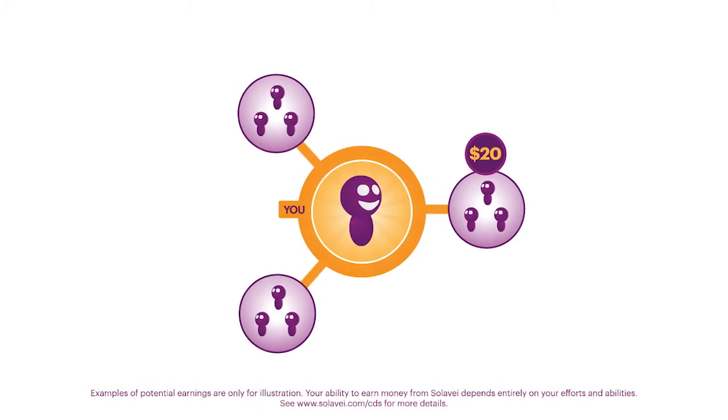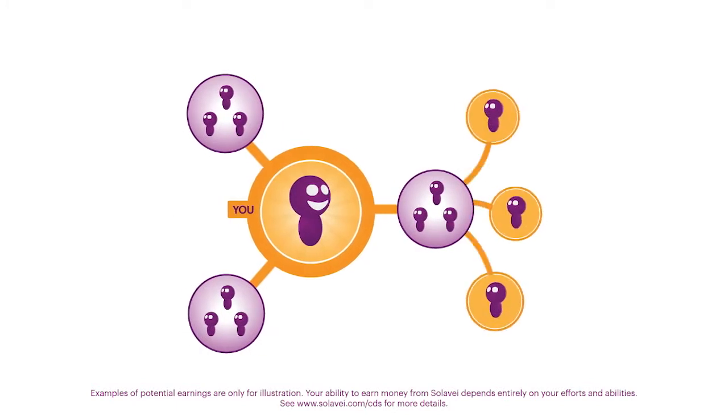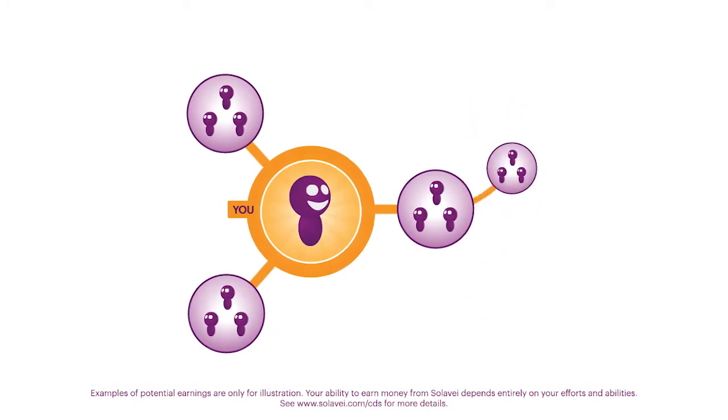If you sign up just three trios, congrats! Your mobile service is now free. And when someone you have signed up enrolls three new members to create their own trio, you earn $10 a month. This group of first and second degree connections makes up your trio pay.